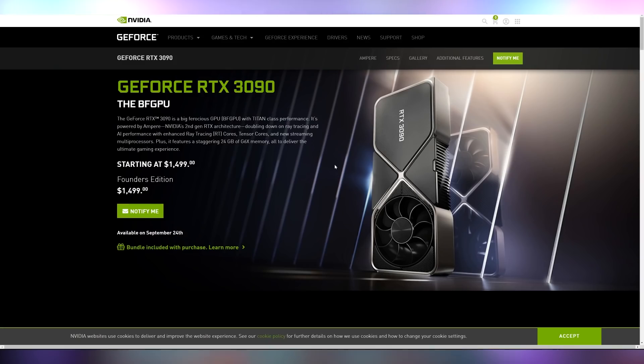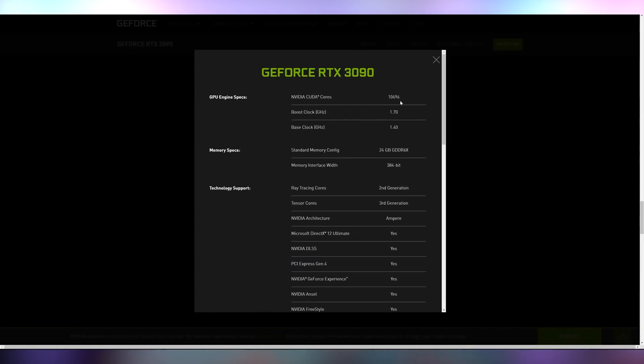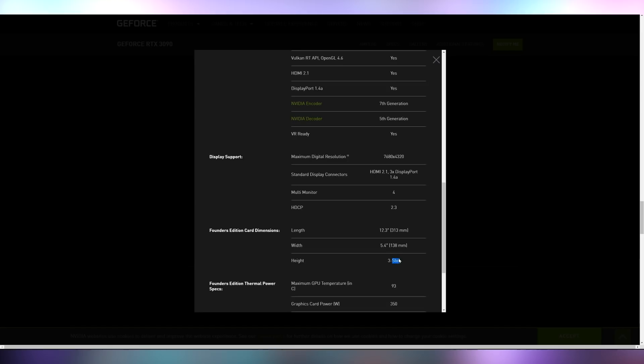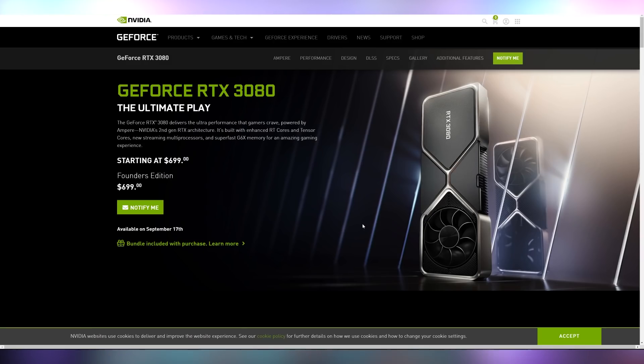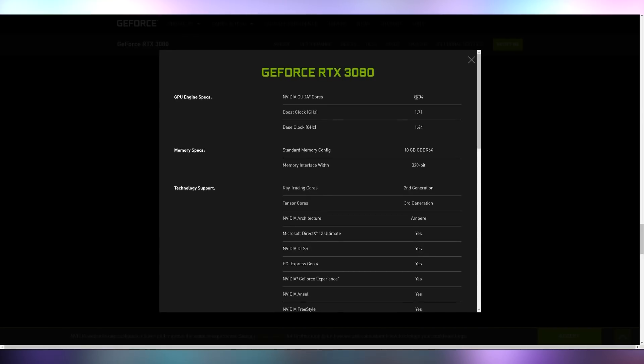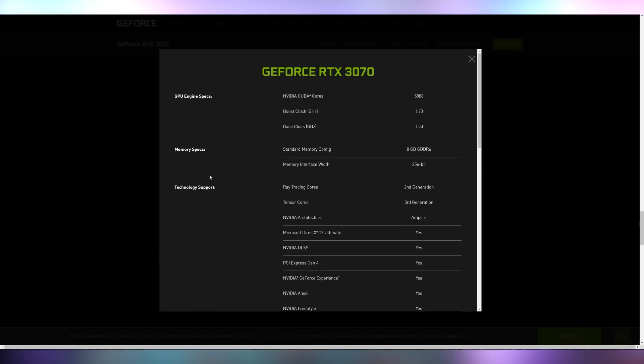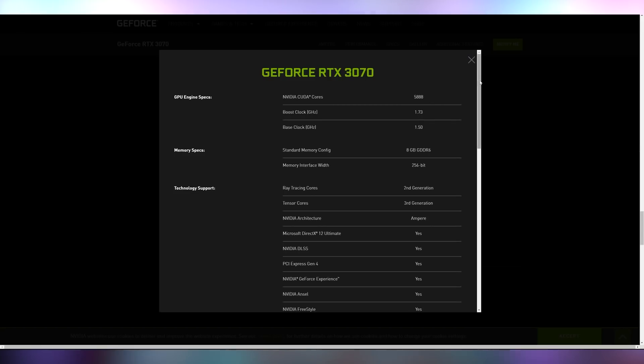Let's talk about the RTX 30 series. Three cards were announced: the RTX 3090 at $1,500 with 10,500 CUDA cores, 1.7 GHz boost clock, 24 GB of GDDR6X VRAM, 350W TDP, and a 12-pin power connector in a three-slot design. The RTX 3080 starts at $700 with 8,704 CUDA cores, 10 GB of GDDR6X VRAM, and a 320W TGP. The RTX 3070 is $500 with 5,888 CUDA cores and a 220W power draw.